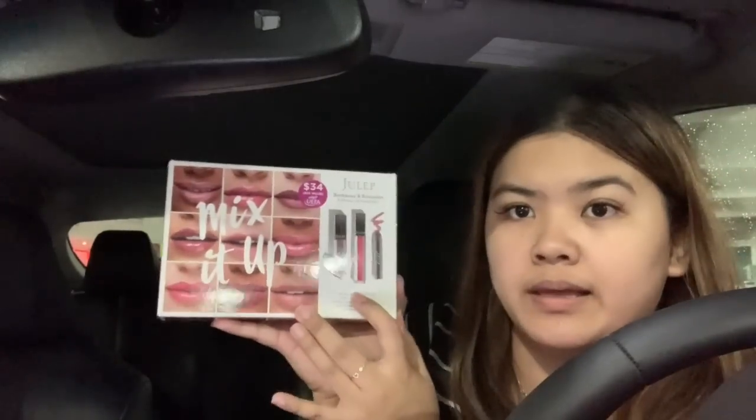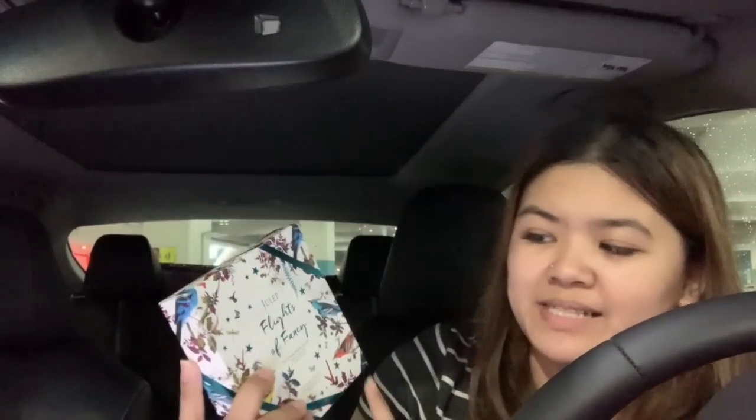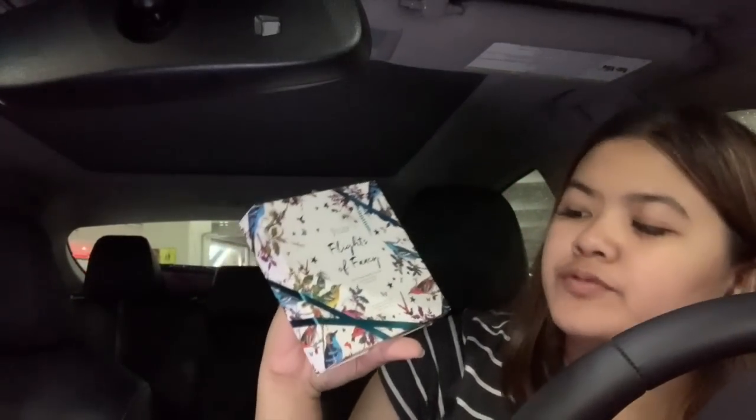I got the Julep Flights of Fancy — there are two palettes inside and I was really shocked. I love them! There are 12 shadows and four blushes — possibly bronzers too. For $10 it's like five dollars per palette.